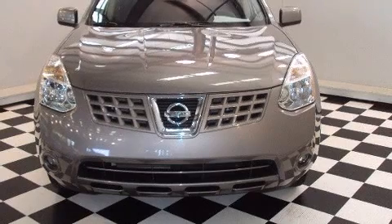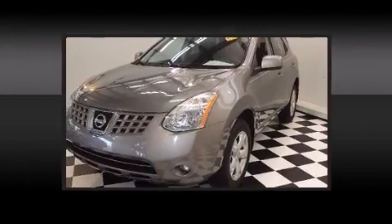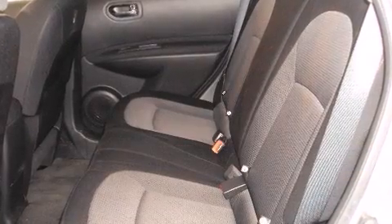It's equipped with tons of terrific amenities that won't break your budget, such as remote keyless entry, front and rear cup holders, a tachometer, and a split-folding rear seat.